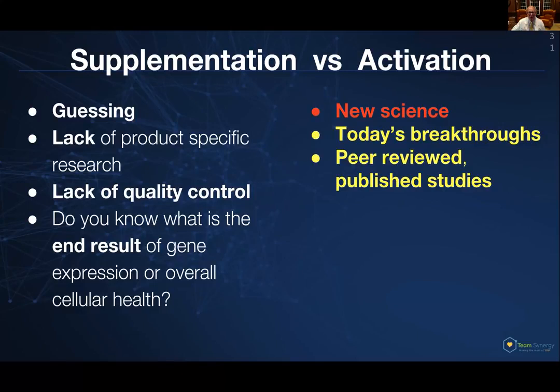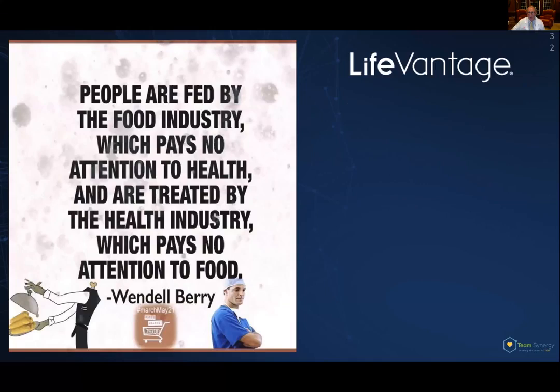They're also using the concept of synergy — how things work in combination to a greater good. People are fed by the food industry, which pays absolutely no attention to health, and they're treated by the health industry, which generally pays no attention to food. With that as our background, we don't stand a chance. So when LifeVantage got a hold of the concept of nutrigenomics and uses food to the advantage of human betterment, they seek to change that paradigm of the little yellow pill.